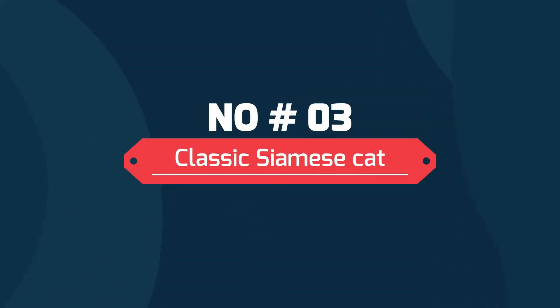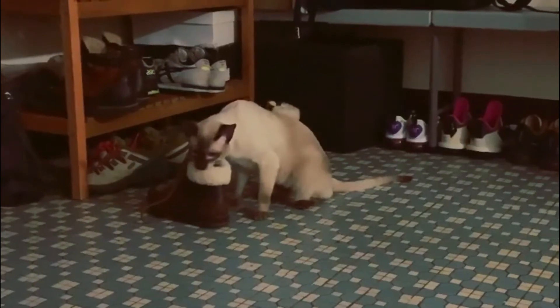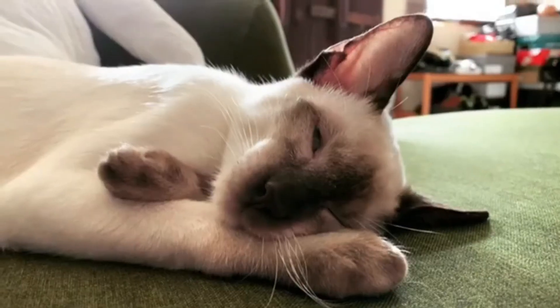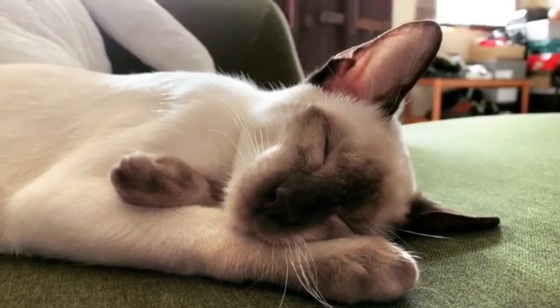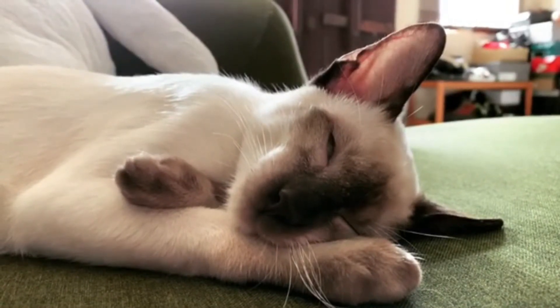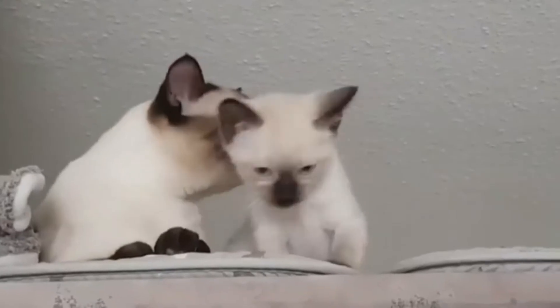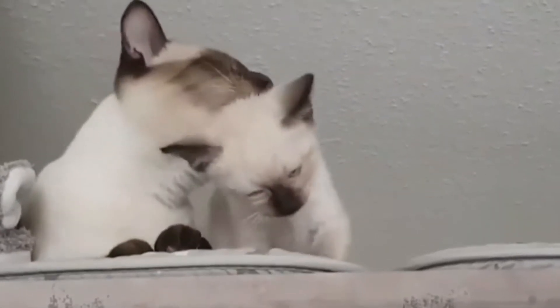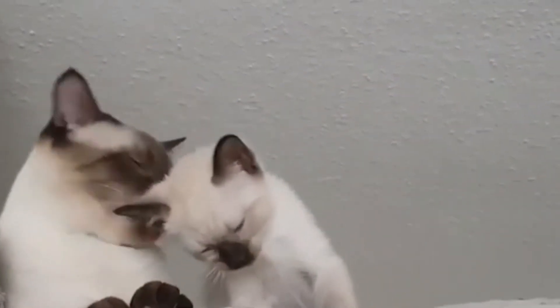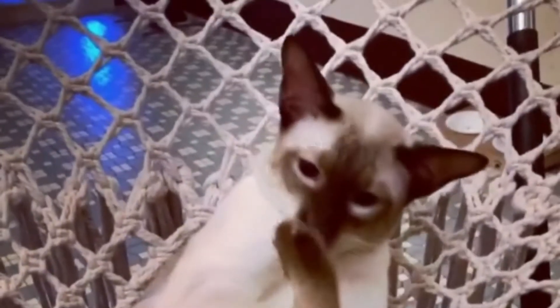Number 3: Classical Siamese cats. Classic Siamese cats are also known for their long athletic bodies. They also have long tails and distinctive features. However, they do not have a noticeable dip in the nose. Though they have similar attributes to other traditional cats, they are visually different. The Cat Fanciers' Association introduced this breed in 2009.